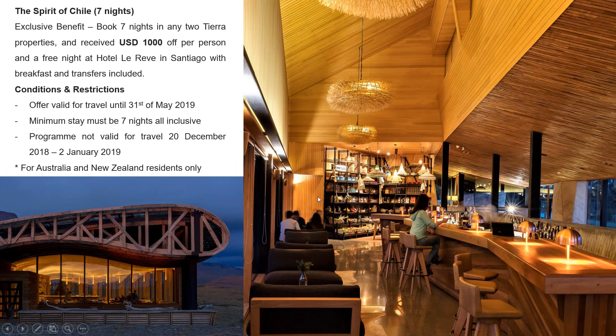There are a couple of wonderful promotions available at the moment for the Tierra properties, not just Tierra Patagonia but also combining stays with Tierra Atacama and Tierra Chiloé. If you book a 7-to-9-night program combining any two Tierra properties, you'll receive a $1,000 discount on the total program, including both stays.